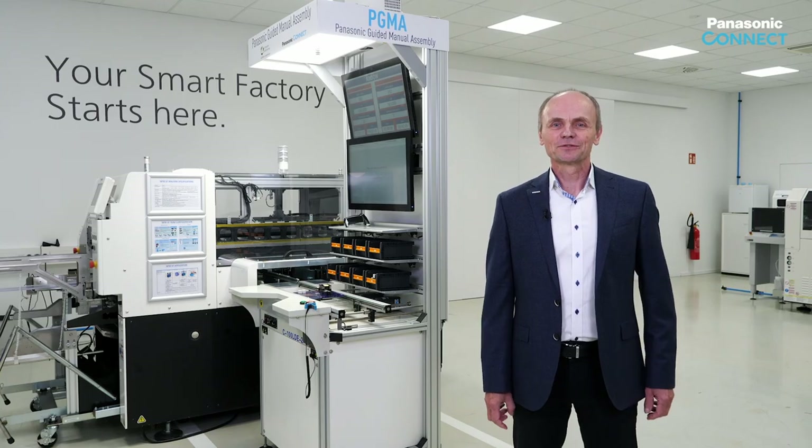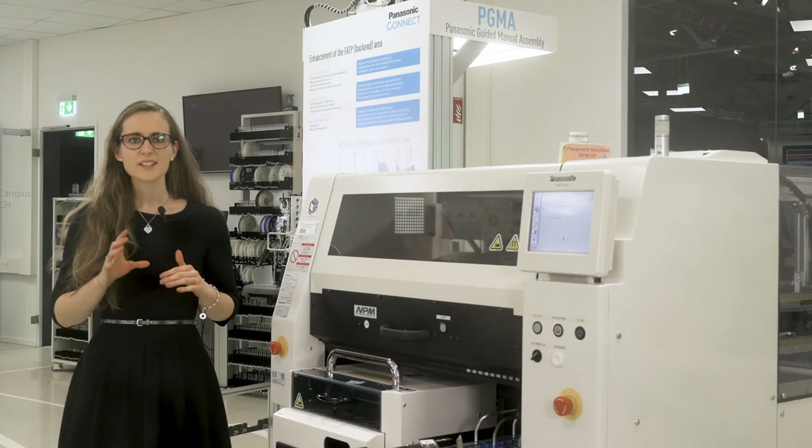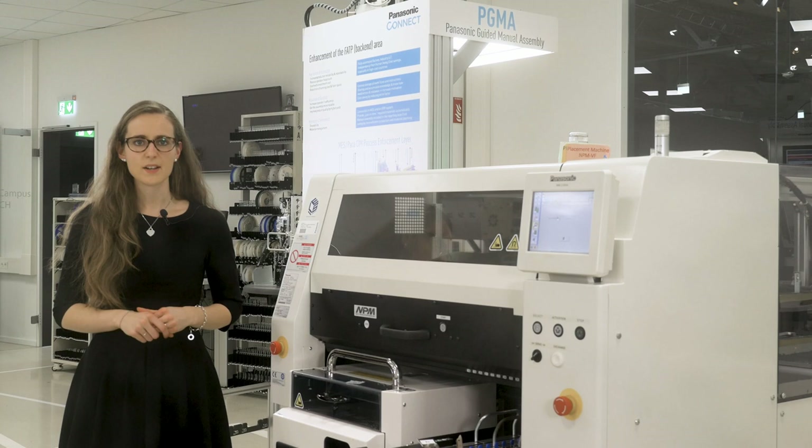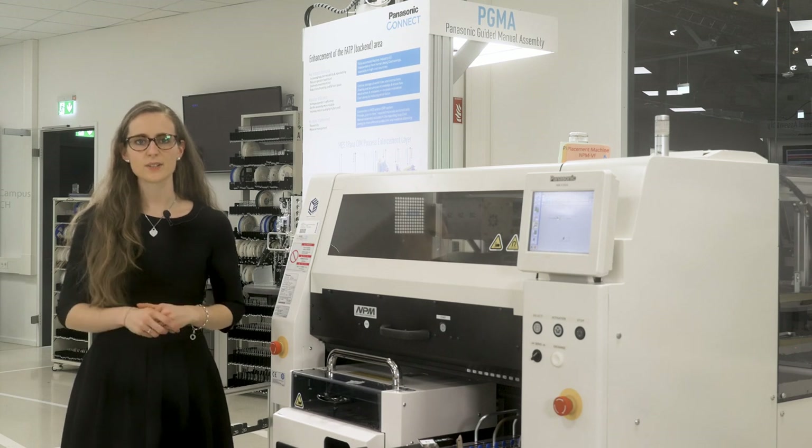Thank you very much for your interest. We're looking forward to your questions and a fruitful cooperation. This is a great solution to semi-automate manual processes. Of course, every production line needs material just in time, so let's have a closer look at that.